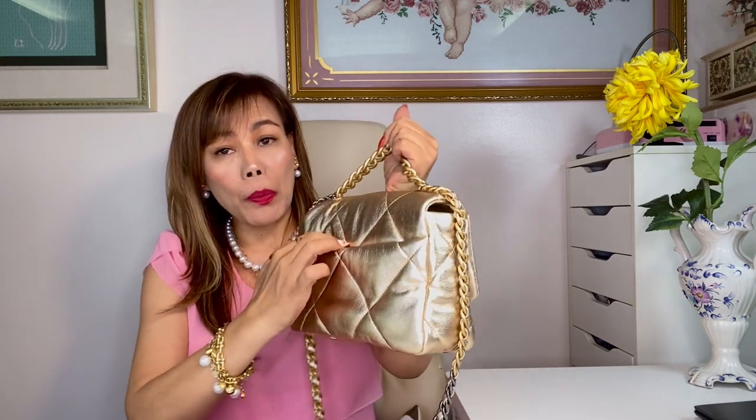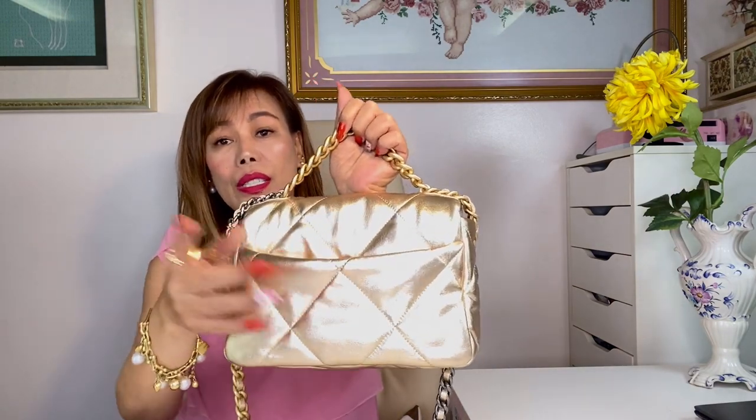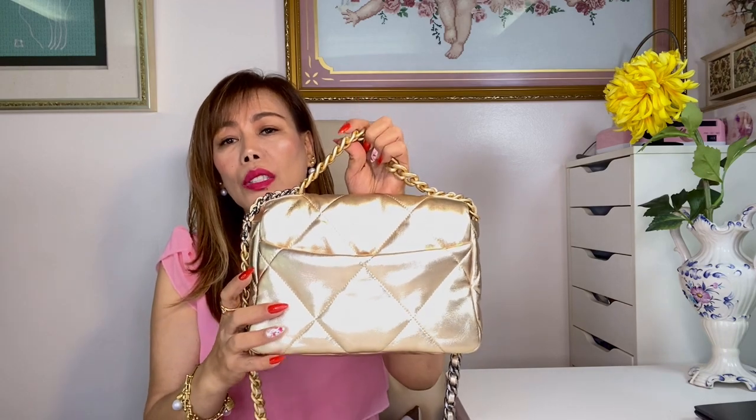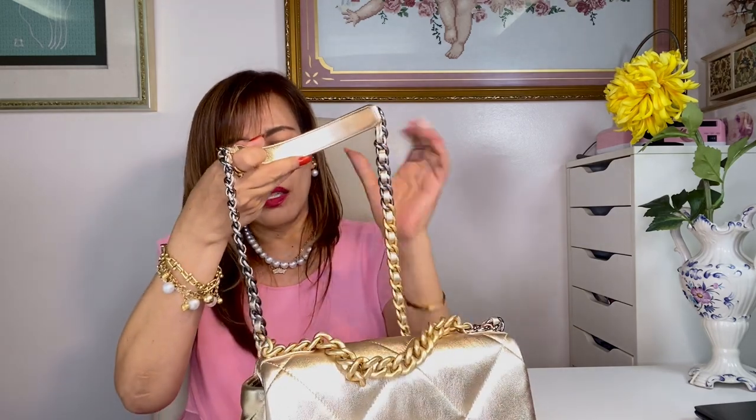It has an outside compartment at the back which is a perfect fit for my Pro Max. It has a magnetic closure so it's easy to take my phone in and out without opening the flap of the front. I love the bold CC logo right here — it gives the bag a modern twist. This bag can be worn in three or four ways: as a top handle, as a shoulder bag, crossbody, and as a clutch.